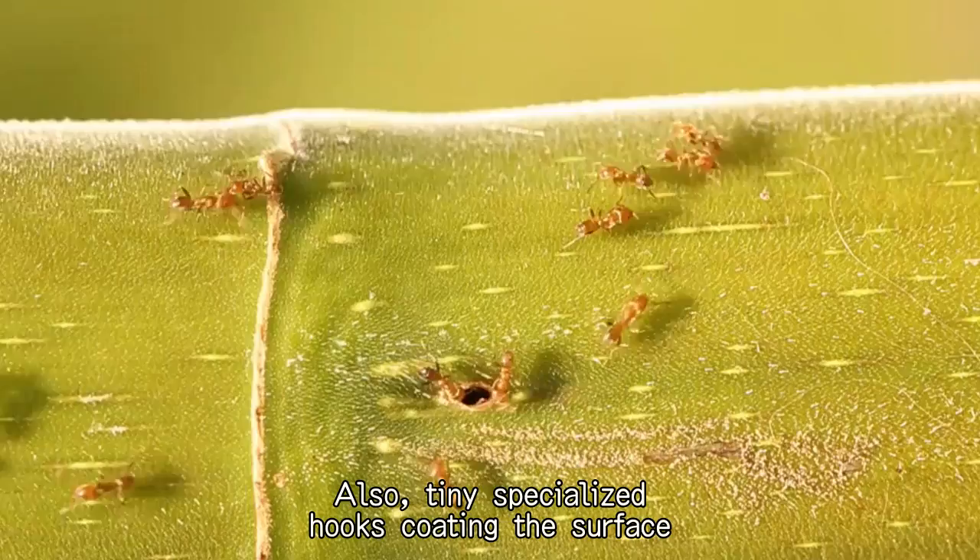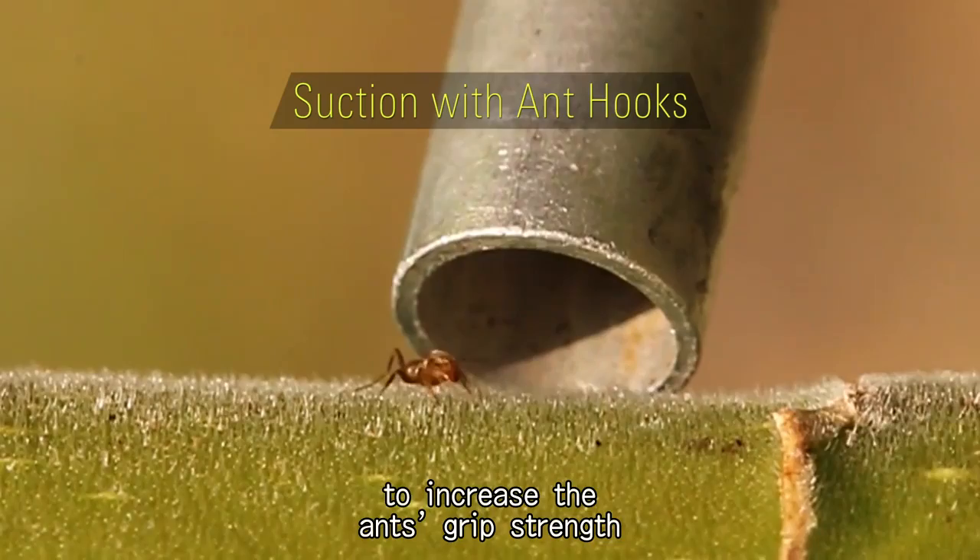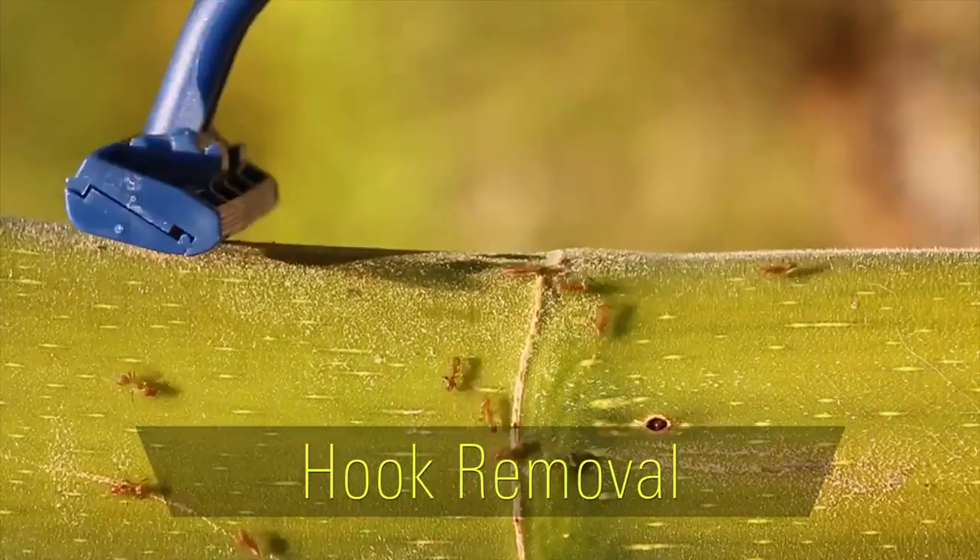Also, tiny specialized hooks coating the surface of the trunk work together with spurs on the ants' legs to increase the ants' grip strength and overall defensive capabilities.